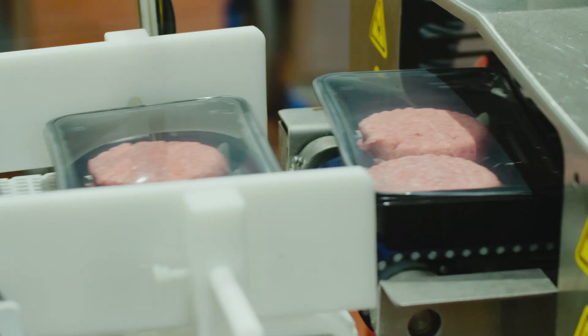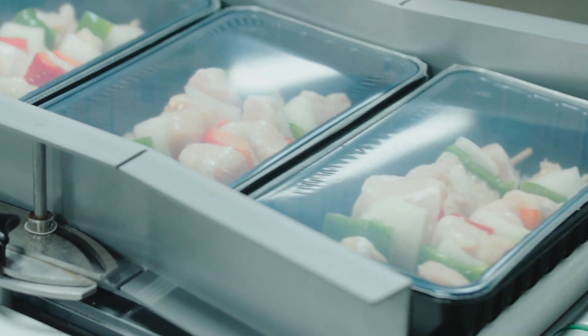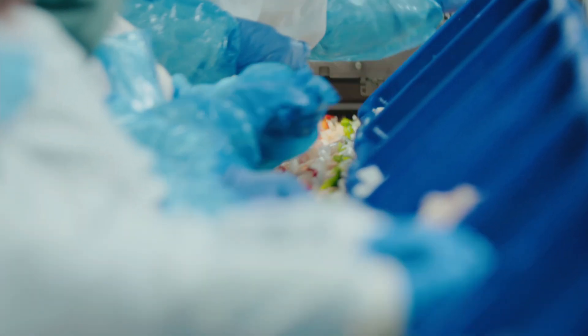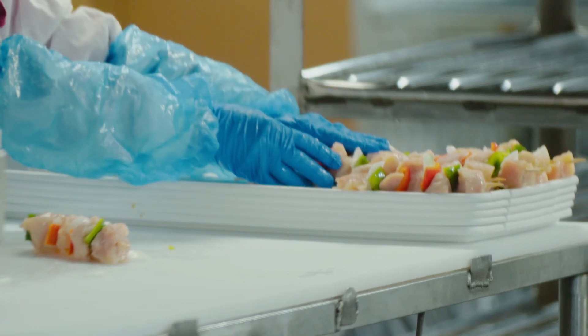We wanted to go to our highest volume moving areas, which is the grind line, and our highest labor areas, which would be our kebabs. It's a very high labor item, it's a very specialty item, and people like it to look handmade — so we needed it to look handmade.